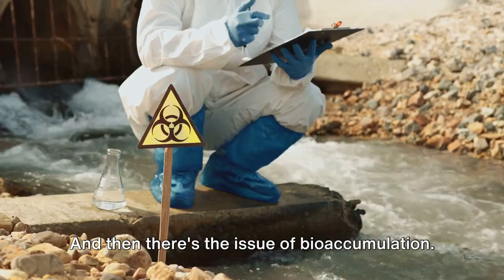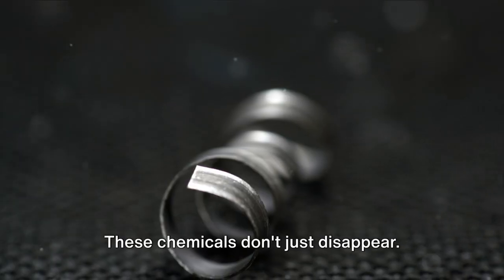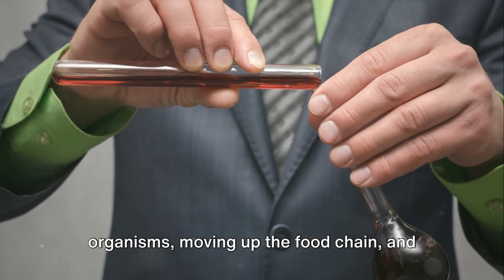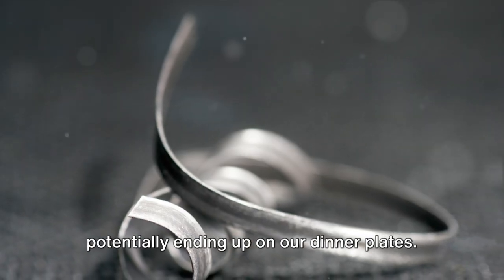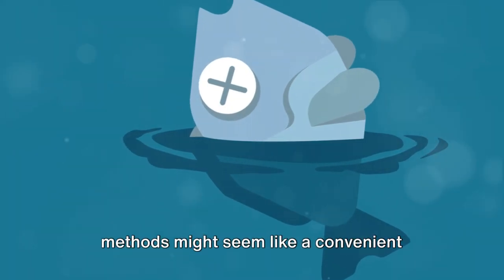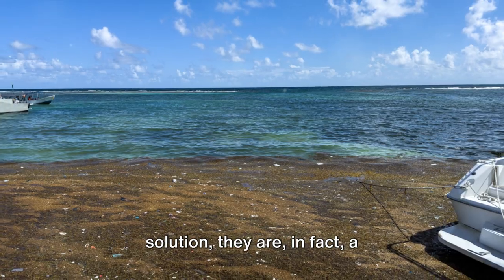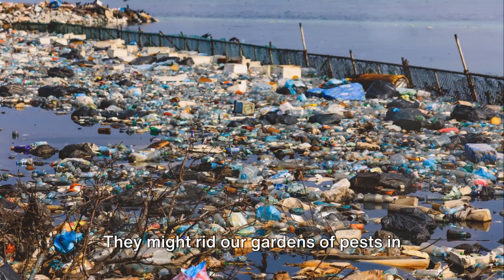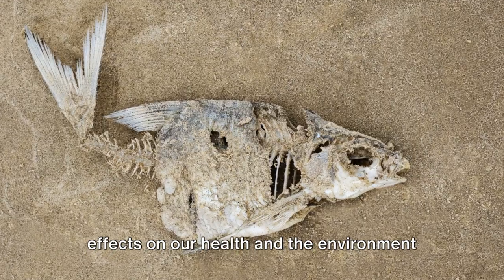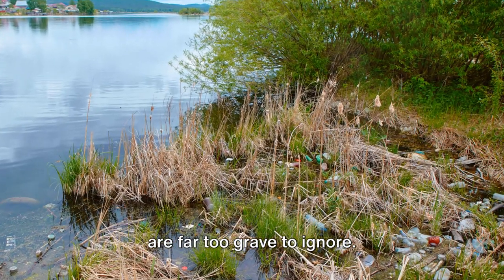And then there's the issue of bioaccumulation. These chemicals don't just disappear — they accumulate in the bodies of organisms, moving up the food chain, and potentially ending up on our dinner plates. So while traditional pest control methods might seem like a convenient solution, they are in fact a double-edged sword. They might rid our gardens of pests in the short term, but their long-term effects on our health and the environment are far too grave to ignore.